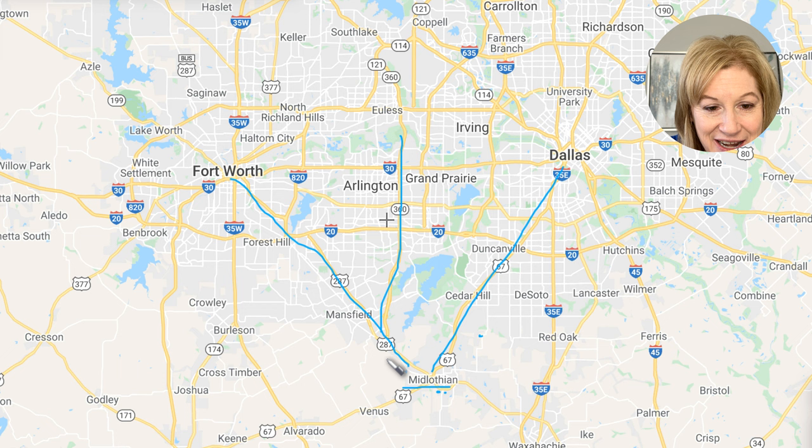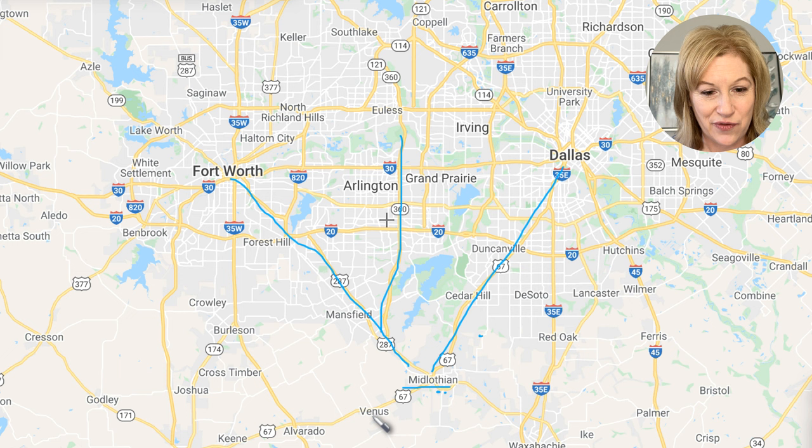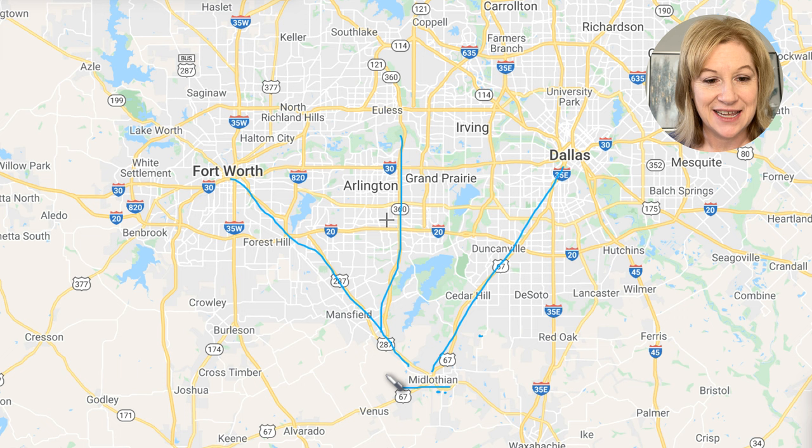Midlothian has Highway 287 and 67 intersecting it — those are its two major highways. The cities around it include Cedar Hill to the north, Ovilla, Waxahachie, Venus, May Pearl, with a lot of open land. To the north you're bordered by Grand Prairie and Mansfield. In terms of new construction, Midlothian has a massive amount, and Grand Prairie and Mansfield also have new construction nearby.